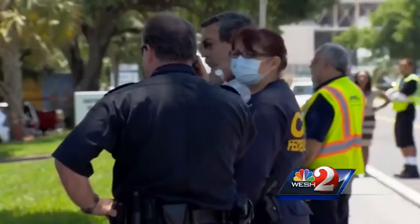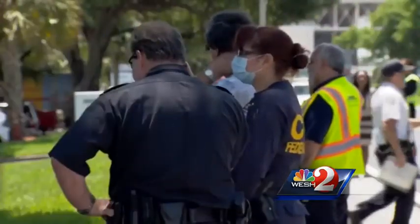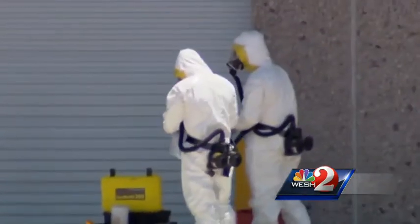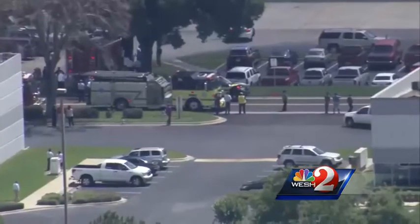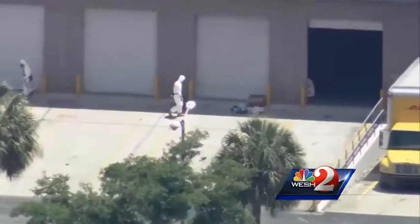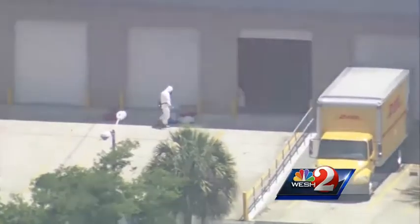A DHL employee was alarmed when they discovered the package had popped open during transit. It's not clear what, if anything, might have spilled or leaked out. The airport fire department and the FBI were called in. The building, which houses three other tenants, was evacuated.